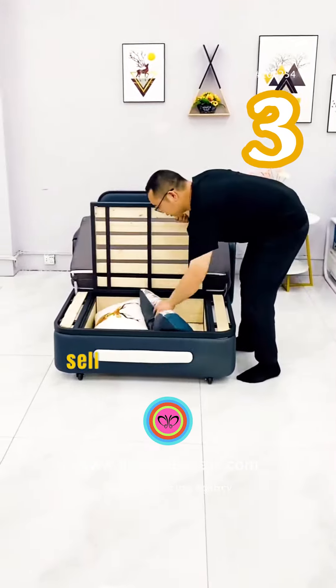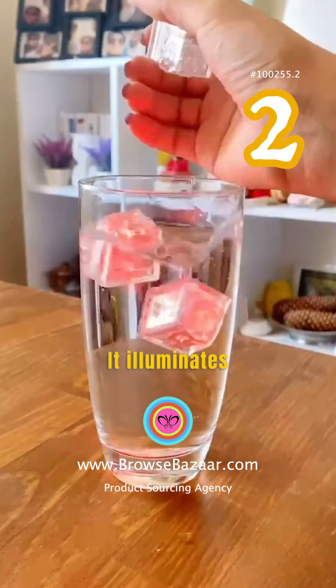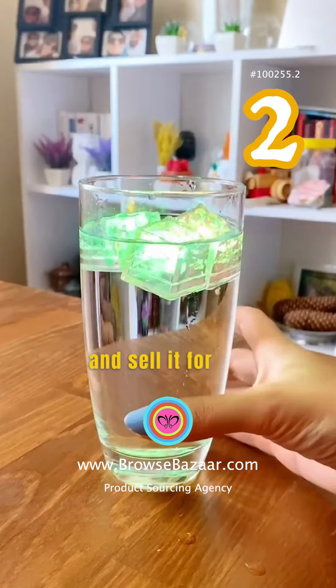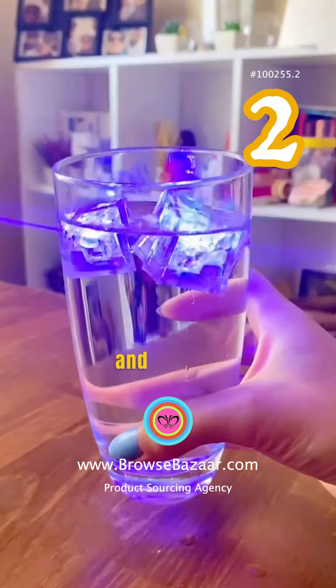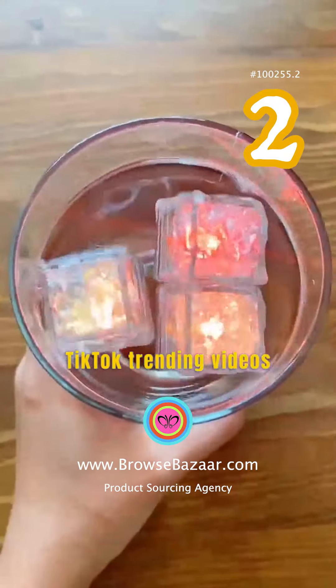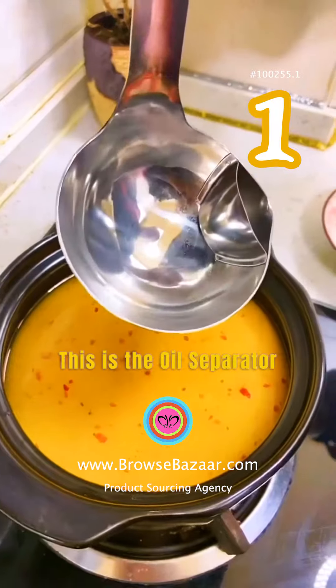This is an LED ice cube — it illuminates once it gets wet. Buy it for fifteen cents and sell it for nineteen dollars for a pack of twenty. This is one of the dropshipping products to sell on Amazon and Shopify. You can easily create viral TikTok trending videos and start your TikTok shop with this product.